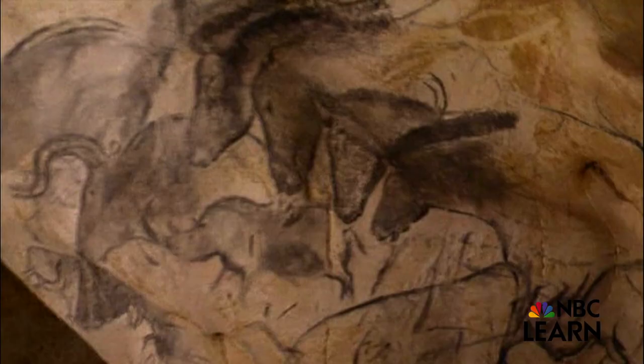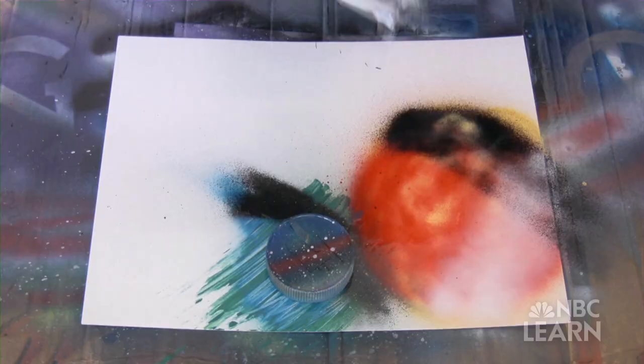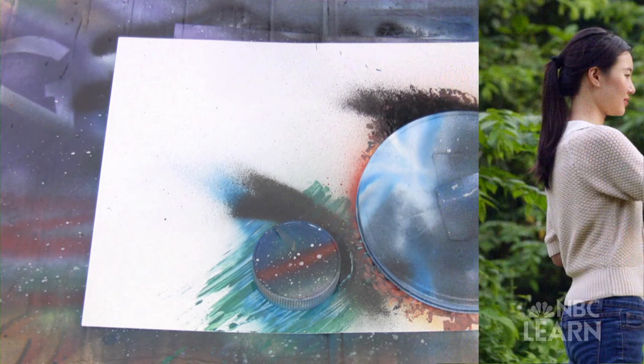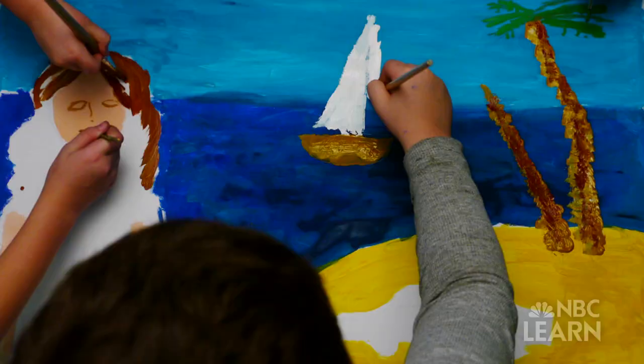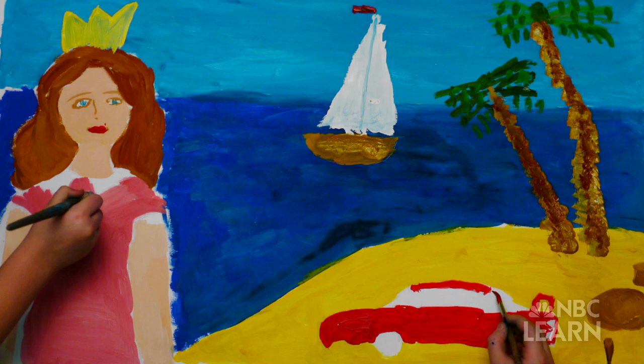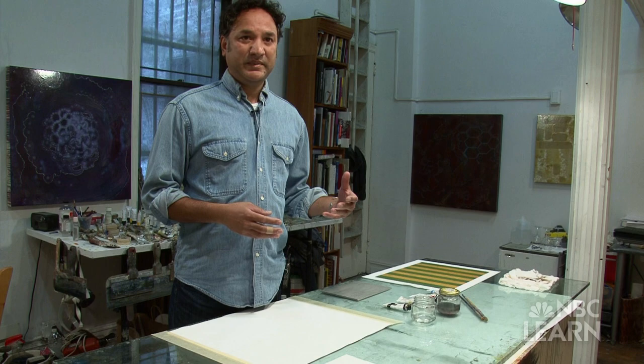From cave paintings, to renaissance masters, to street artists. Throughout history, painting has evoked our emotions with a wide palette of color. Vibrant blues, brilliant yellows, bright reds. When you're working with color in terms of paint, the possibilities can be endless.